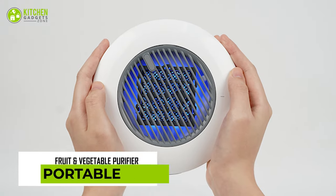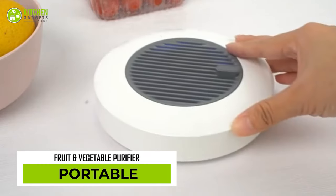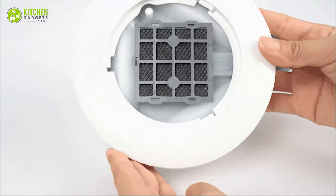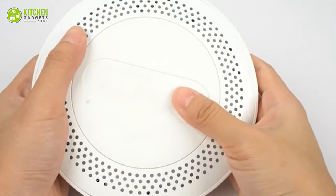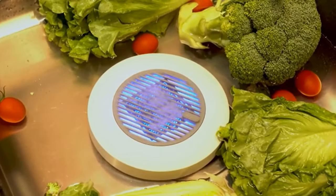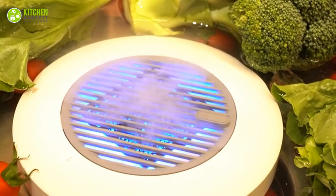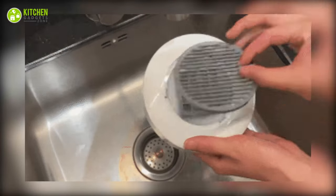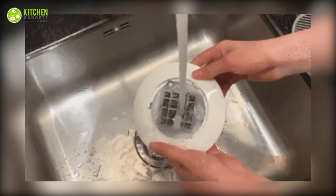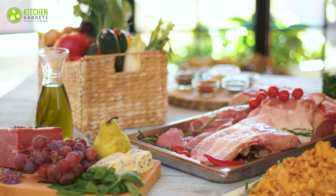This portable fruit and vegetable purifier is the next level of kitchen hygiene. It's a small gadget that brings out the invisible nasties from fruits and veggies. Simply switch it on, submerge it in a sink full of fresh fruits, meat, rice, seafood, or other food and let it do wonders. After this complete purification, it can be disassembled and cleaned by twisting it open. What a convenient way to keep food purified and well preserved!